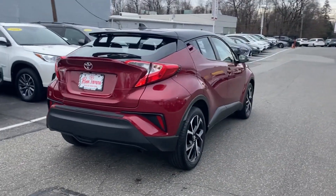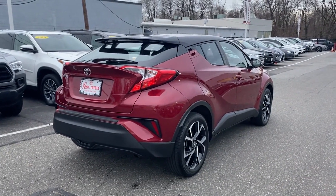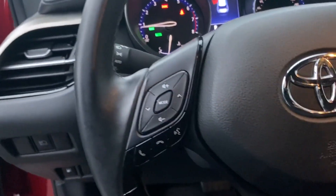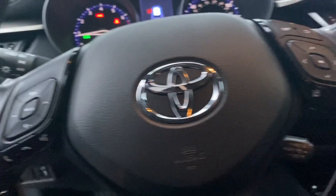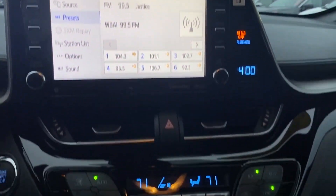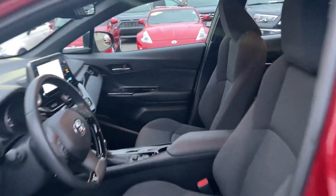Multi-zone air conditioning, backup camera, pass-through rear seat, Bluetooth, brake assist, rear spoiler, auto climate control, keyless entry, front bucket seats, steering wheel audio controls, engine immobilizer, automatic headlights, auto dimming rearview mirror, and auxiliary input leather-wrapped steering wheel.